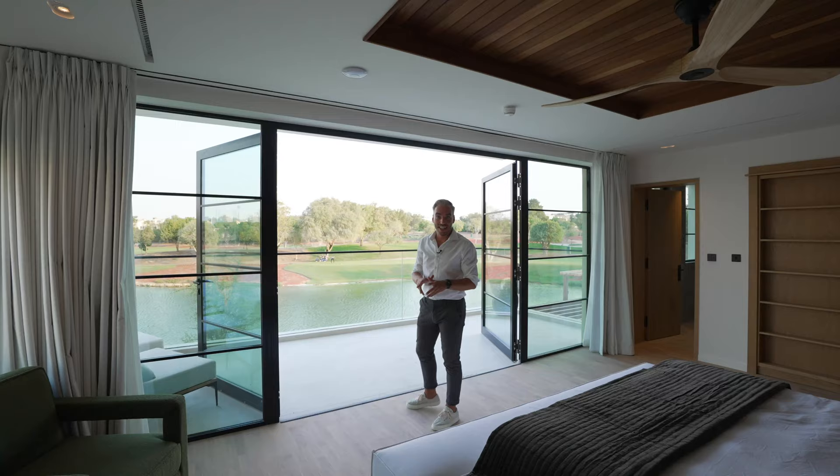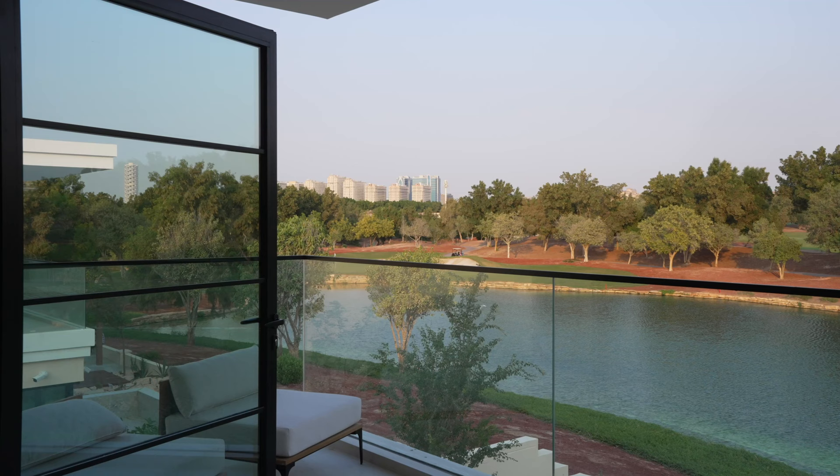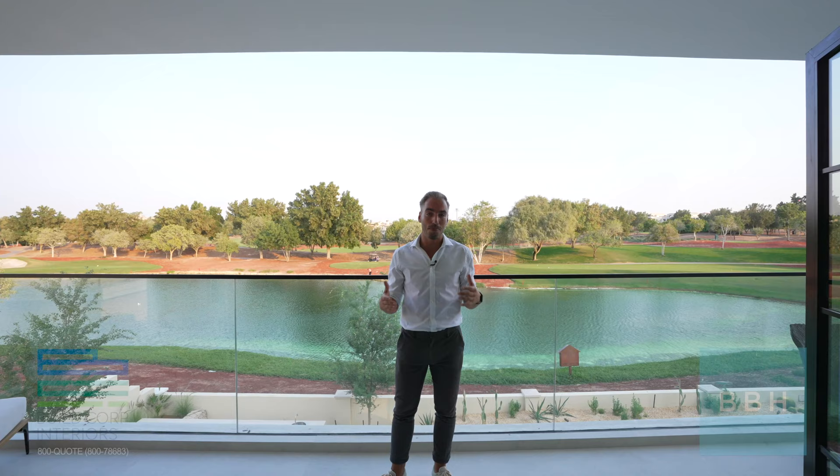The final feature and how we end our tour is the balcony off the primary bedroom, looking out onto the golf course. You can see people playing golf right now as the sun is setting — it's one of my favourite vibes I've experienced touring a home. There's a seating area here too, and you can open this up just like the in-and-out experience downstairs, so you're waking up with that view. A massive thank you to BCI and BBH for allowing us to tour this home. If you haven't already, please like and subscribe, and we'll see you in the next tour.